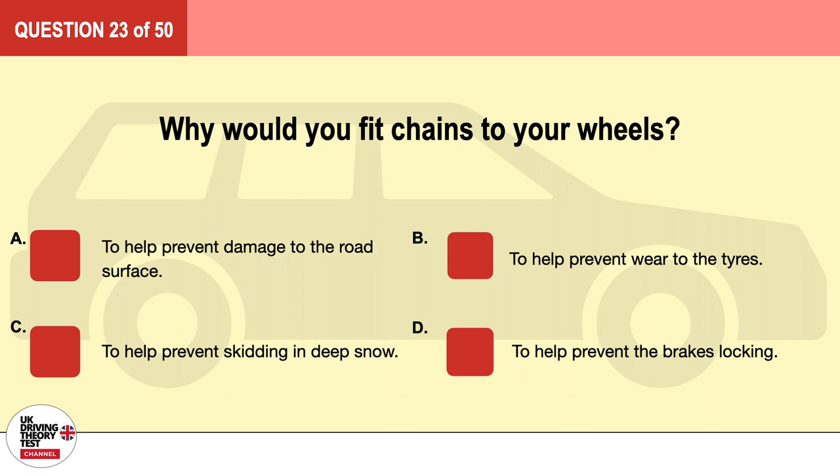Question 23. Why would you fit chains to your wheels? A. To help prevent damage to the road surface. B. To help prevent wear to the tires. C. To help prevent skidding in deep snow. D. To help prevent the brakes locking. The correct answer is C: to help prevent skidding in deep snow.